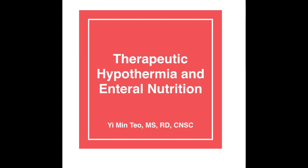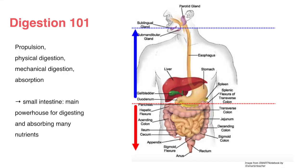Before we dive into talking about therapeutic hypothermia, let's cover some basic digestion 101 effects. As healthy humans, we eat, we digest, we absorb all the energy and nutrition that we need to function. This takes energy — it's called the thermogenic effect of digestion, where your body requires energy to process the foods we eat and turn them into energy. The powerhouse here is our small intestine, where the majority of enzymatic reactions, digestion, and absorption happen for many of our nutrients.